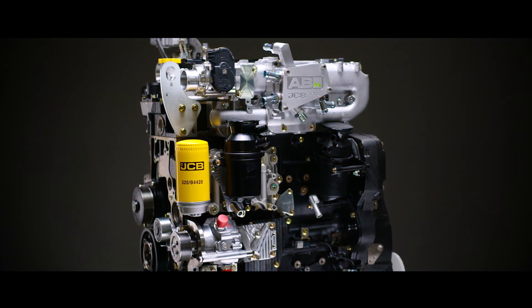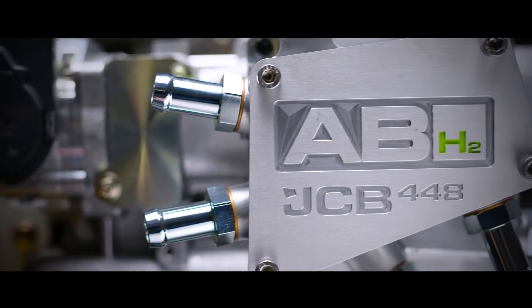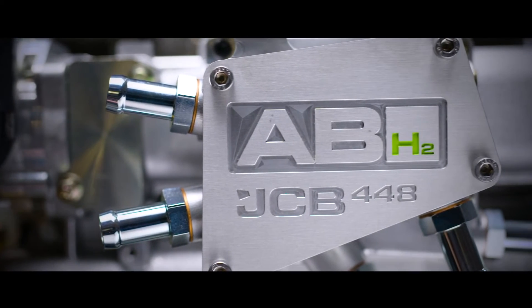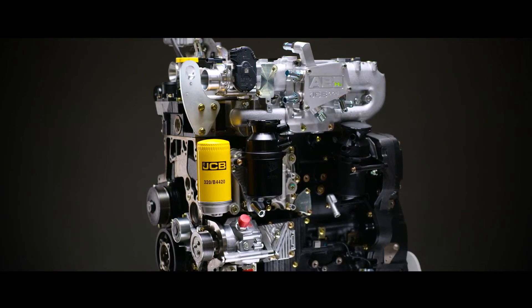Kawasaki are developing their hydrogen combustion in partnership with Yamaha and Toyota. JCB, the heavy plant machinery manufacturer, have also developed a hydrogen combustion engine, as electric power is not feasible for heavy machinery. So perhaps the electric future still has a big question mark over it.